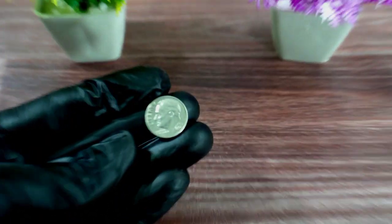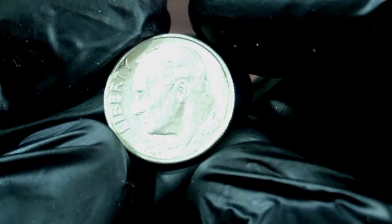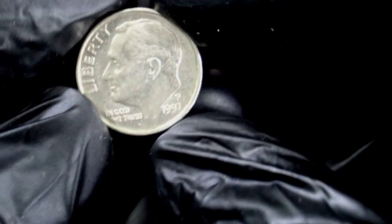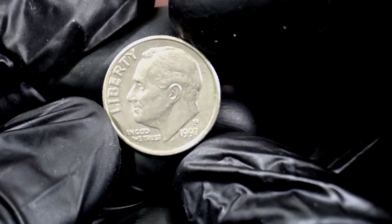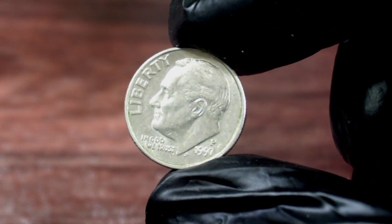Today, we'll be talking about the 1-dime 1997 P-Coin and its value at the Heritage Auction. The 1997 P-Coin is part of the Roosevelt Dime series and is considered a modern coin. However, what makes this coin special is its rarity.